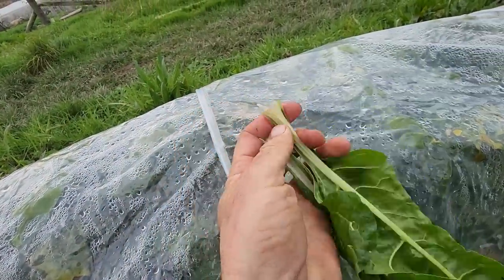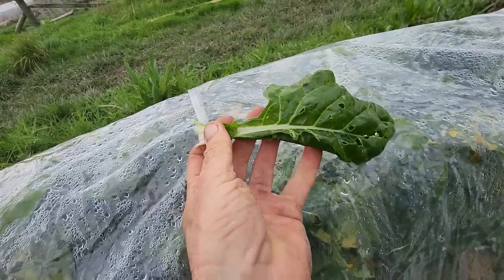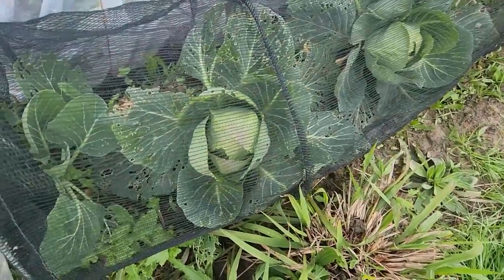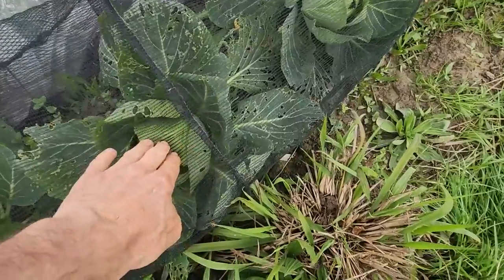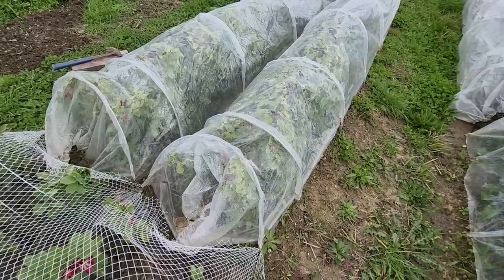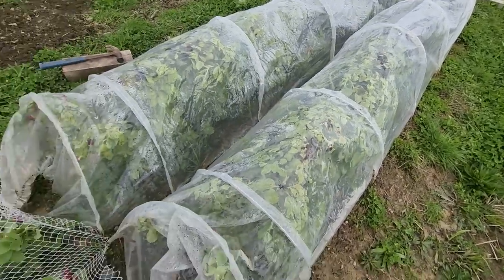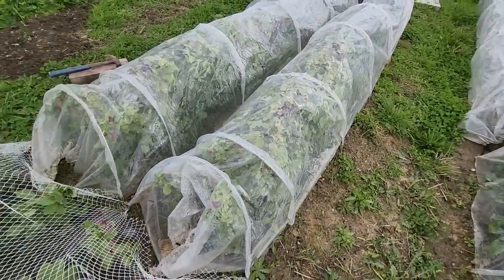These cabbages are on their way - they got hammered a bit by slugs and caterpillars, but we'll get some little cabbages out of those. These beans are not doing particularly well under that plastic, although they're growing faster - these ones look more healthy. I'm really looking forward to getting that plastic off them as soon as I get this net up.